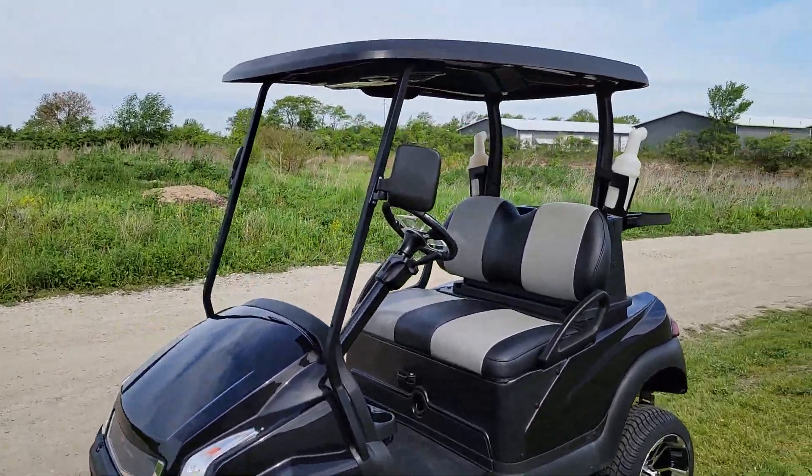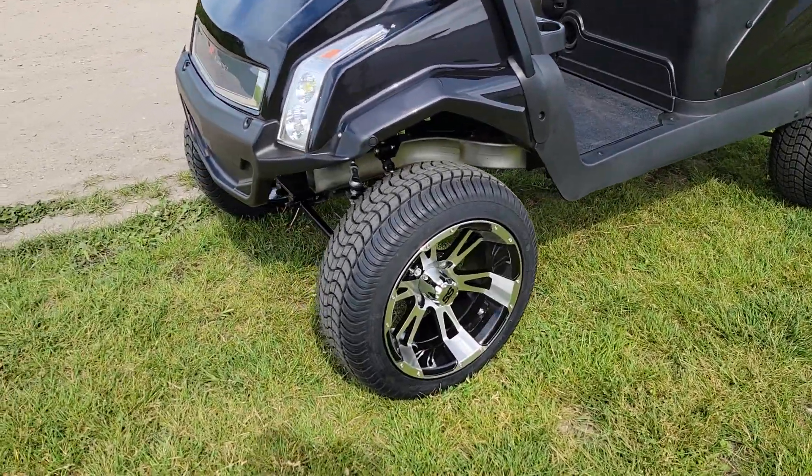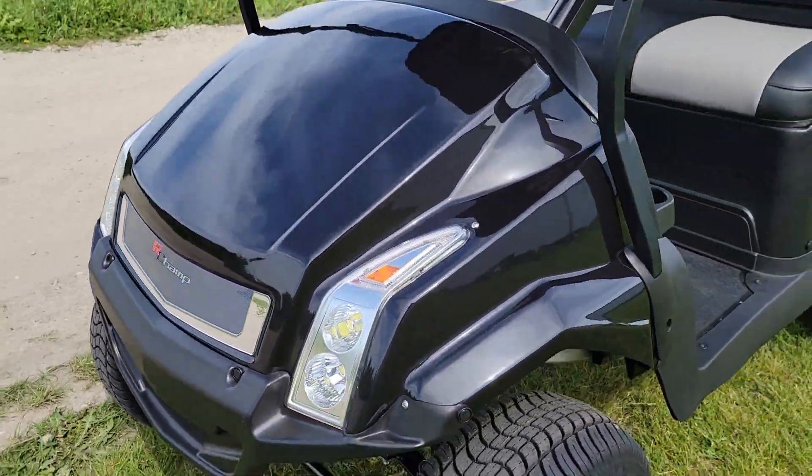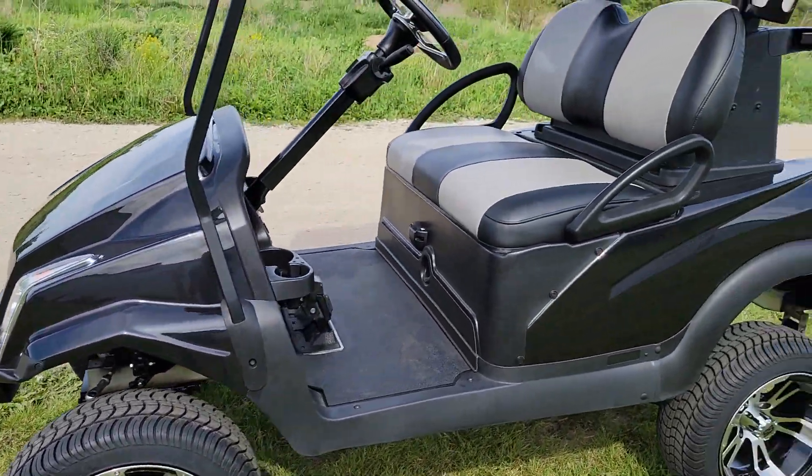What's up, boys and girls? This is Gary here from SaferWholesale.com. Check this one out — this is an electric golf cart. This is actually a Club Car; it's a Club Car Precedent.